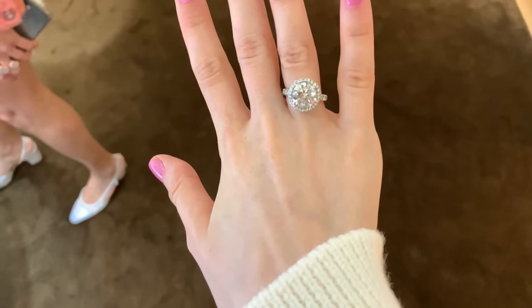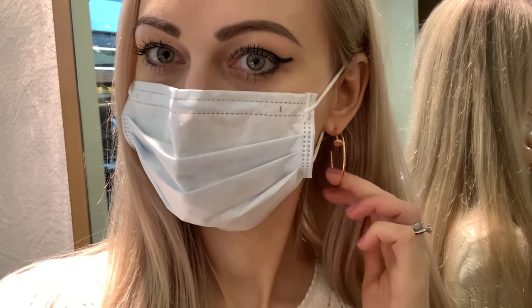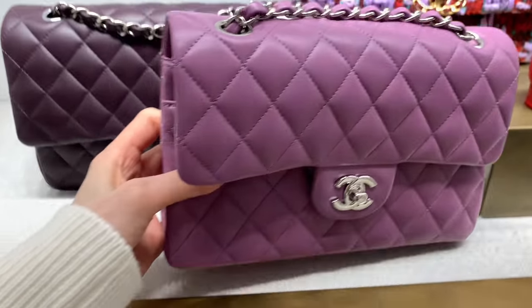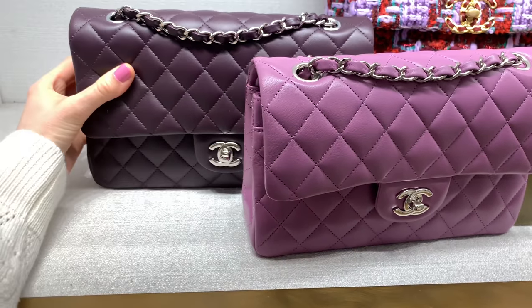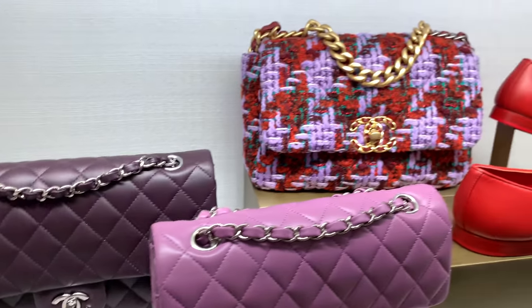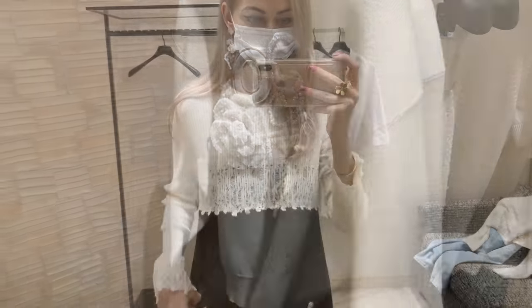Hey guys, welcome to my channel! In today's video we are going to Cartier — I'm gonna try on a few items — and after that we'll have a quick visit to Chanel. I want to get one item and I'll take you guys with me. If you like my content, please consider subscribing to my channel.